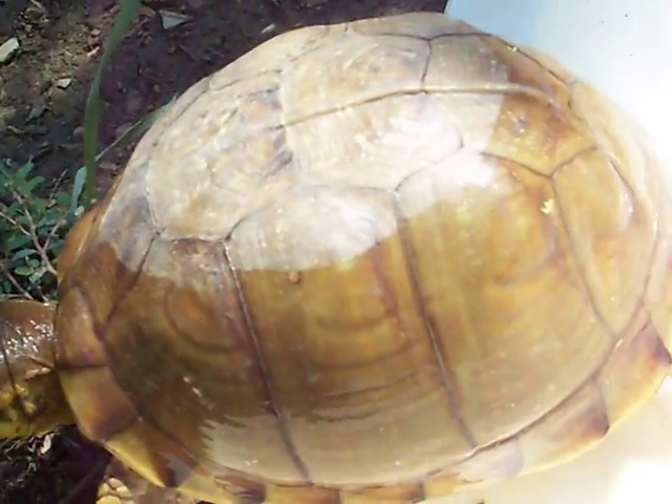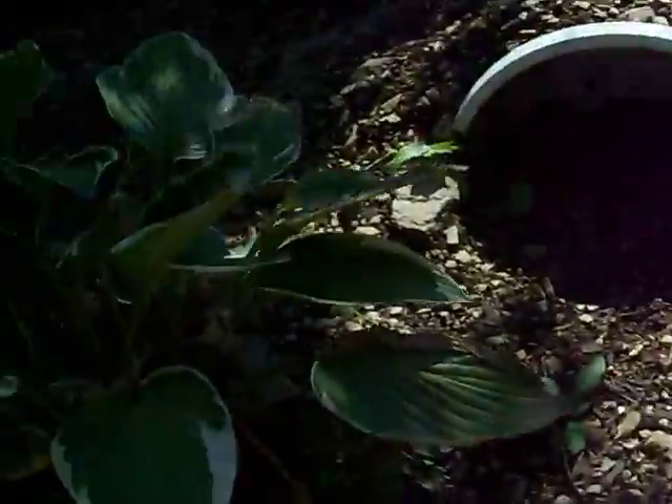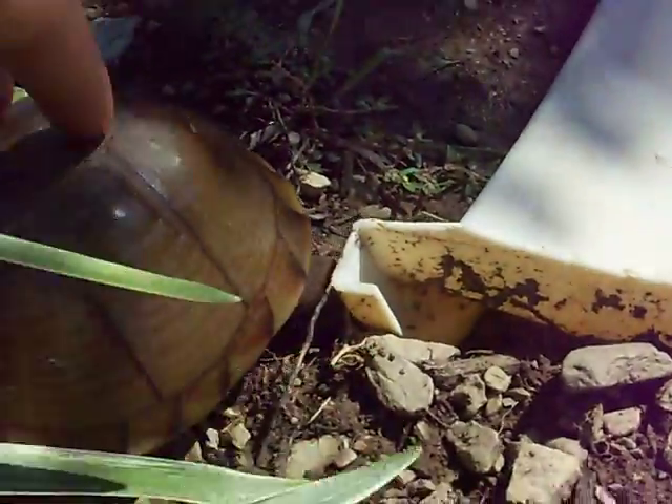They both ate right away, right out of the shipping box. They were munching on some lettuce over there. They seem like they're doing pretty good — they're not too scared to touch them, and they don't really close up inside.